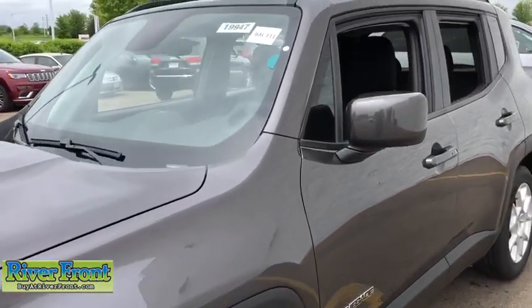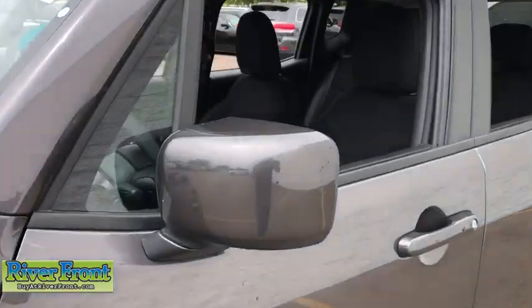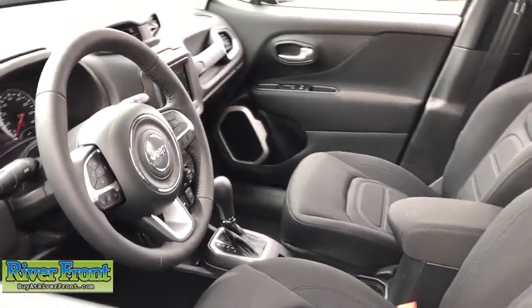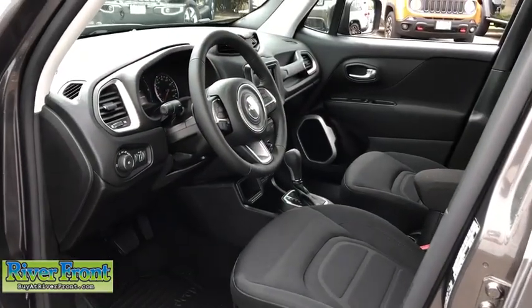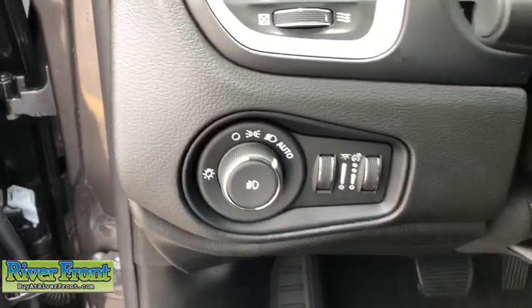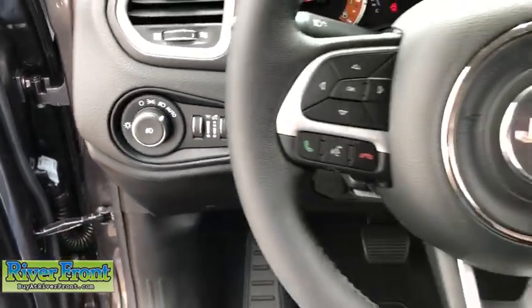Here are some of this vehicle's great options: cruise control, fog lamps, trip computer, power windows, compass, remote power door locks, center console, cargo area light, daytime running lights, tachometer, front reading lamps, and rear view camera.